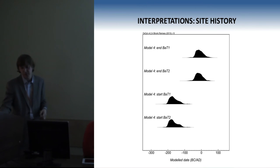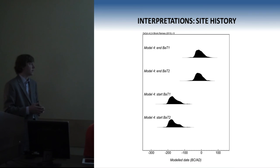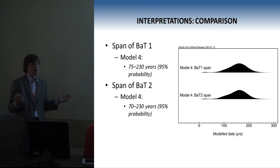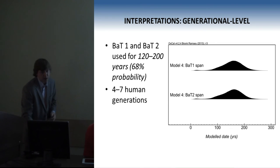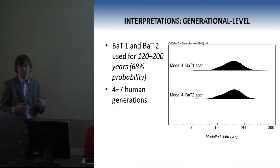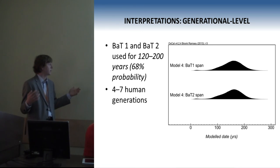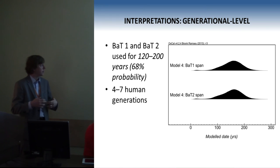Because model four is offering the most precise probabilities and because other models justify some of its assumptions, this is our preferred model for interpretation. Looking at just the results from model four alone, you can see a site history which estimates that both wheelhouses were constructed in the second century BC, and that activity associated with them ended around the first century AD. The model also estimates that both wheelhouses were used for more or less the exact same amount of time. Taking that a step further and looking at the number of human generations, at 68% probability the model estimates they were used for about 120 to 200 years — assuming a human generation is about 30 years, that's four to seven human generations — allowing us to look at the timing of everything at a generational scale.